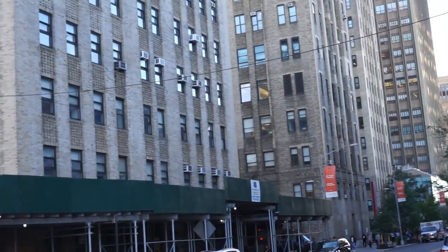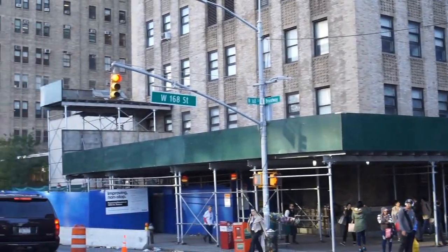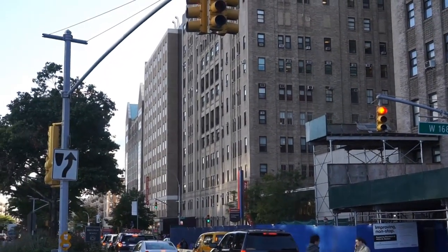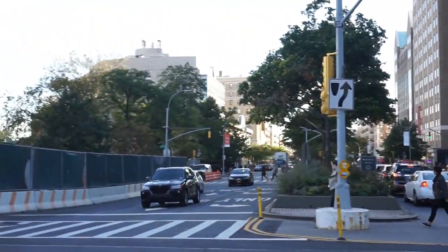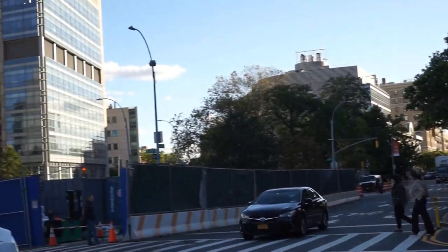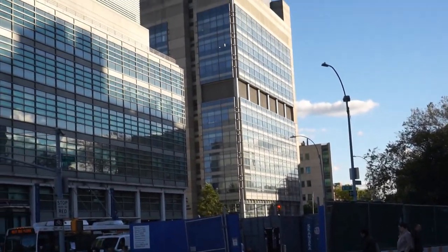This is part of the hospital complex at 168th and Broadway. See all the way down to where they have the copper-topped building — it's all part of the hospital. And even down here, those buildings are all part of the hospital too. And they are the new developments, Columbia also.